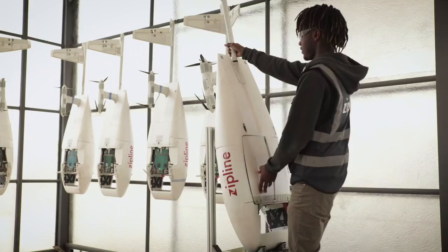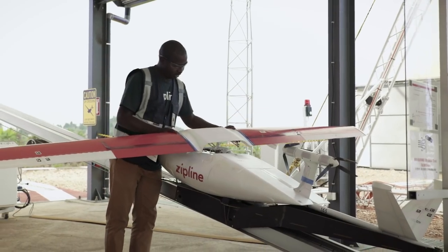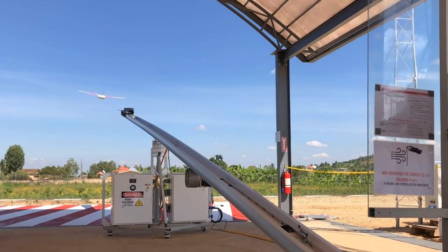We believe in the work we are doing at Zipline and we are committed to making and operating the safest system of its kind in the world. People's lives depend on Zipline and that's a responsibility we take very seriously.